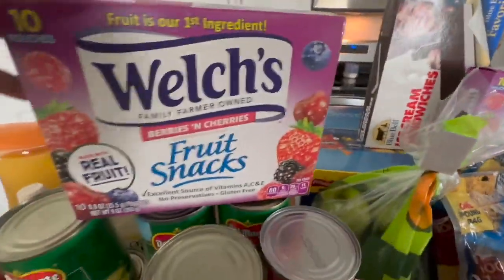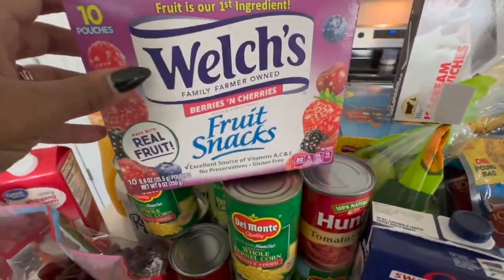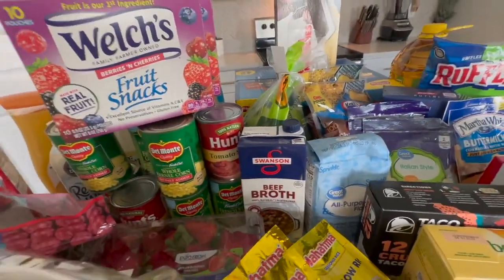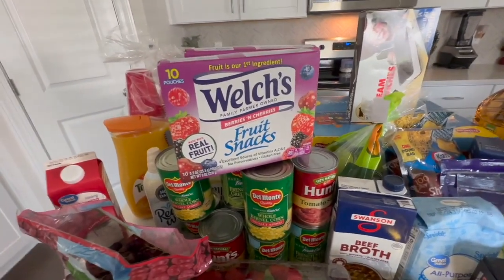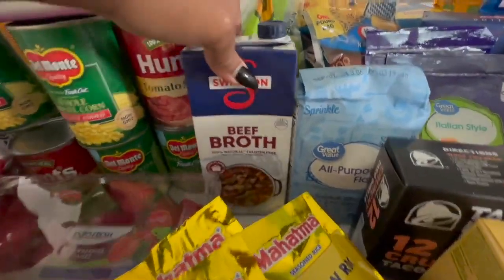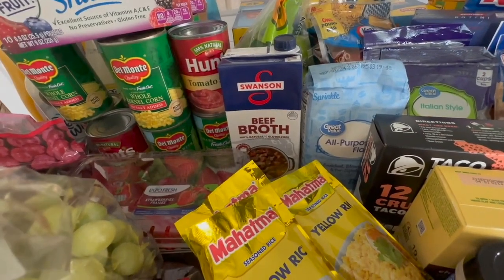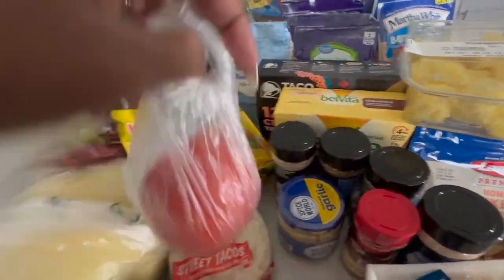These are baby girl's favorites right now — the fruit snacks. She's asleep so you don't hear her, but soon she'll be up looking in the pantry for these. We also got some beef broth — this is to go with my new meal this week. We got some jalapeños for taco Tuesday.